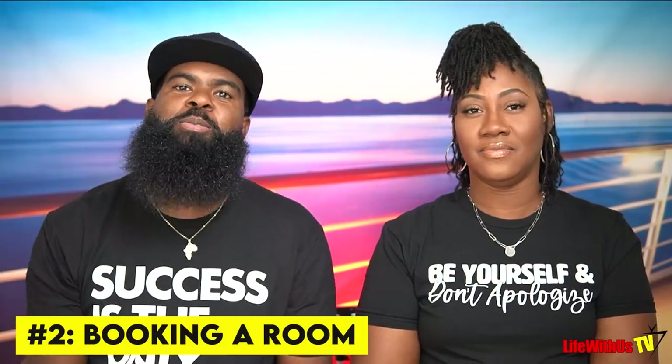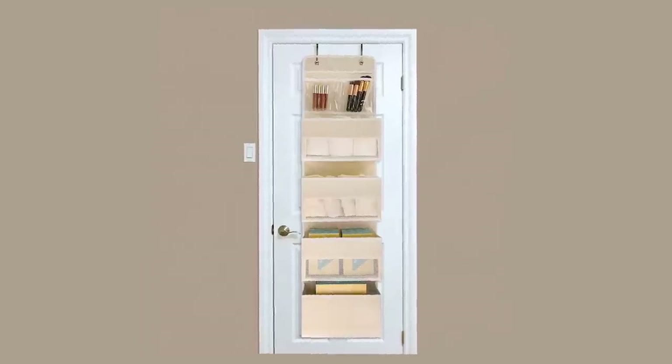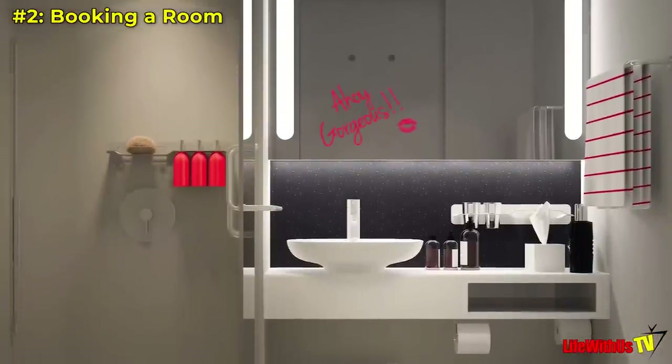Tip number two for the first-time Virgin Voyages cruiser: just know that if you book in the Central Sea Terrace, those rooms are quite tight. It's right tight in there, so please pack accordingly. One piece of advice we'd give you is to bring an organizer you can put over the bathroom door. The bathroom is so small that you can't be in there at the same time, and even by yourself you can't spread your things out, so it took so much longer to get ready.